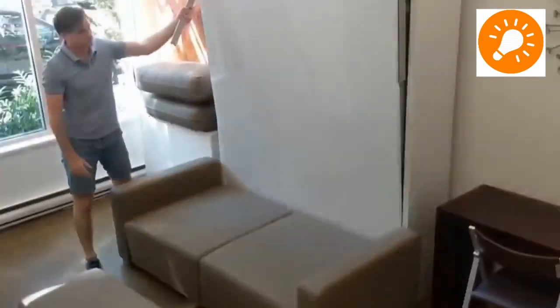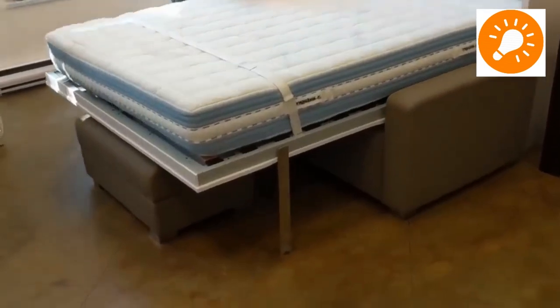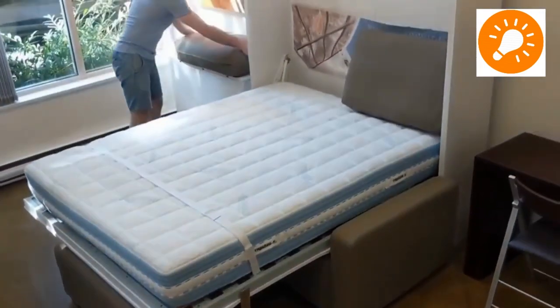Once again, a sofa seat and bed arrangement where the bed falls down from the wall.